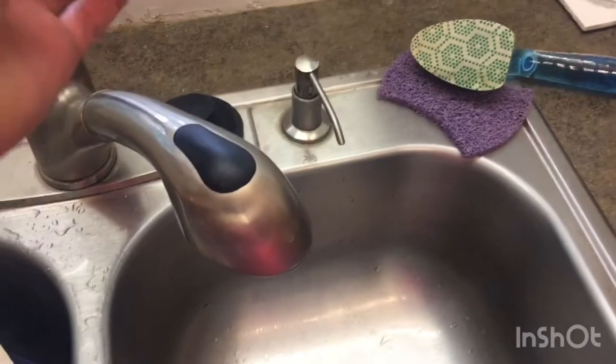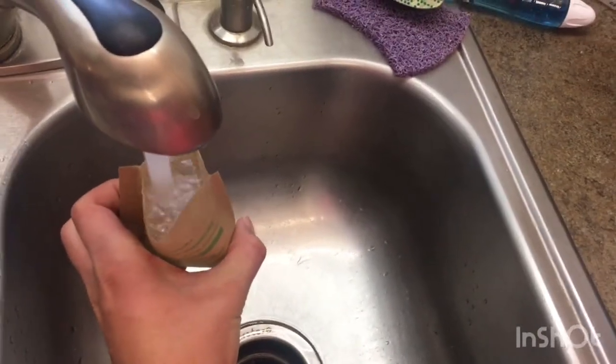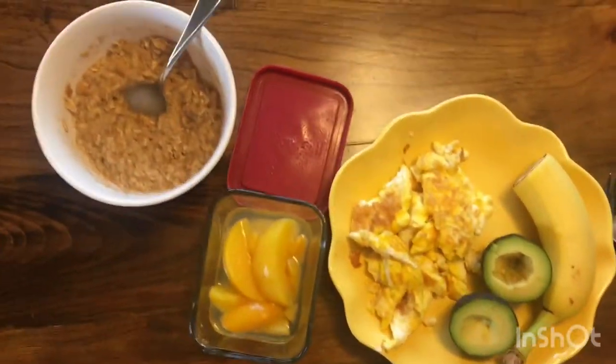Four eggs, a bushel of cheese, oatmeal. Fun fact, did you know you can use a little oatmeal packet as your measuring cup? Look at that — my one-handed skills are improving. There you go.